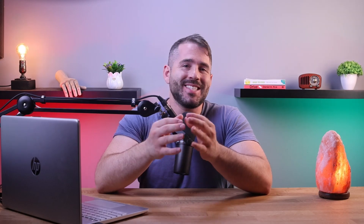Hey guys, welcome back to my channel. Today I'm going to go over the best e-commerce websites out there and the features that set them apart.